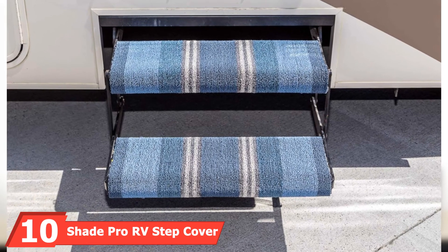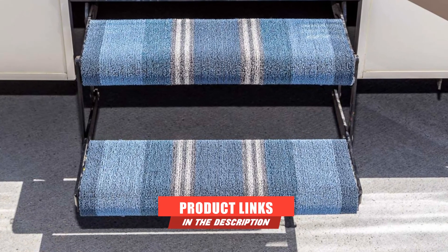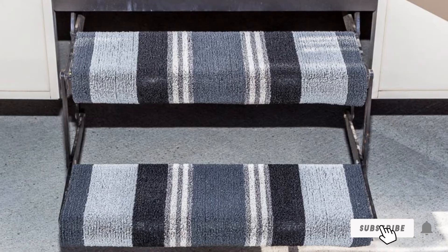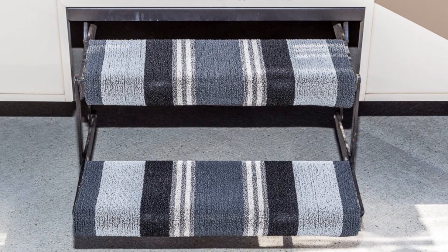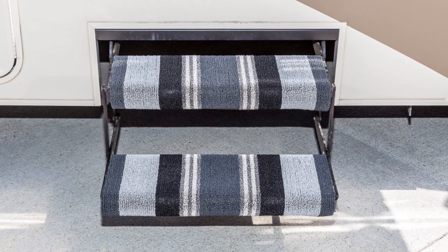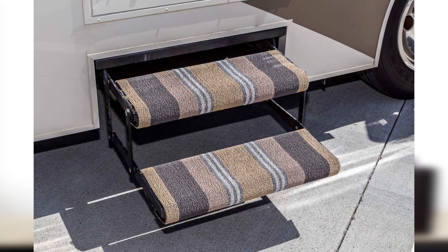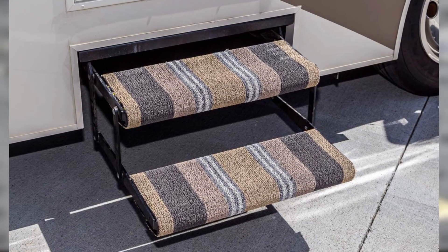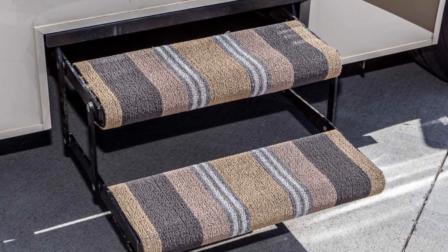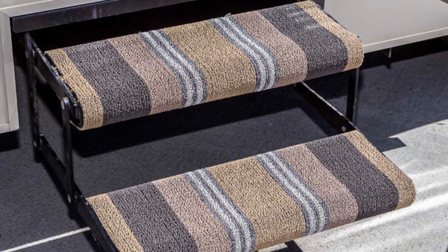Finally, the number 10 position is dominated by the Shade Pro RV Step Cover. It is available in brown and designed to fit all types of RV steps, including curved ones up to 24 inches wide. One great feature is its rubber backing, so you can trim it with scissors or a razor blade for a more exact fit. The step cover comes with heavy-duty grommets and bungees for installation, and the looped design on the fabric traps stones, rocks, and other debris. Since it is such a secure fit, you don't have to remove it when you pack up your RV. Keep in mind this cover is only available in one color, and the picture online depicts two rugs when the package only includes one.